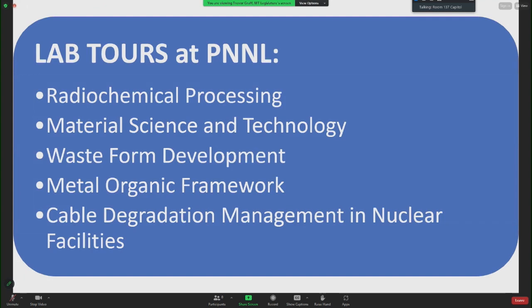The lab tours of PNNL included radiochemical processing, material science and technology, waste form development, metal organic framework, and cable degradation management in nuclear facilities.